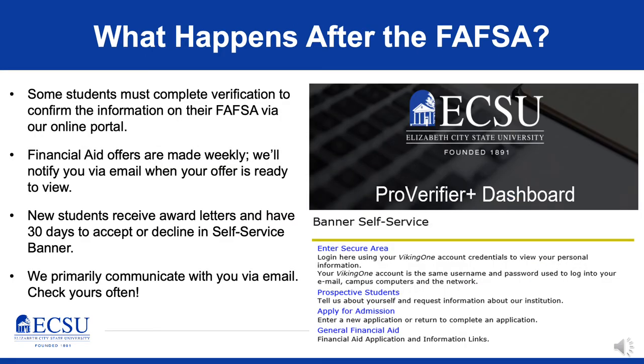Once you've completed your FAFSA and submitted the results to ECSU — now what? Once we begin pulling in FAFSA submissions, some students have to complete verification to confirm the information on their FAFSA is accurate. For this process, we have an online portal that will allow you to log in with your ECSU credentials — your email and password — and you'll be able to submit any verification documentation online, typically via PDF. It also allows you, if required to submit tax documents, to order them directly through the portal without uploading additional documentation.